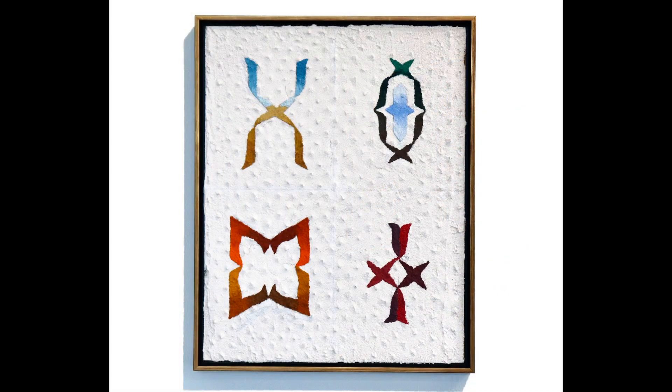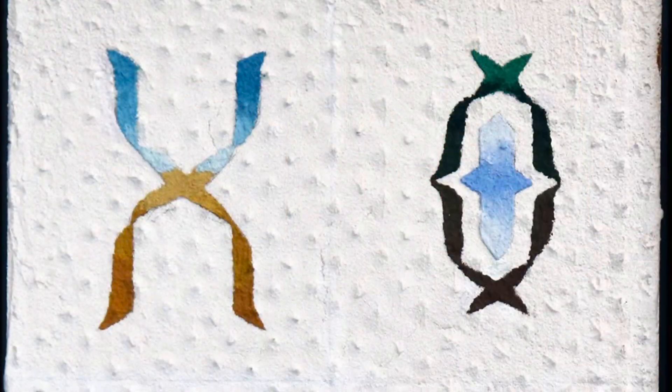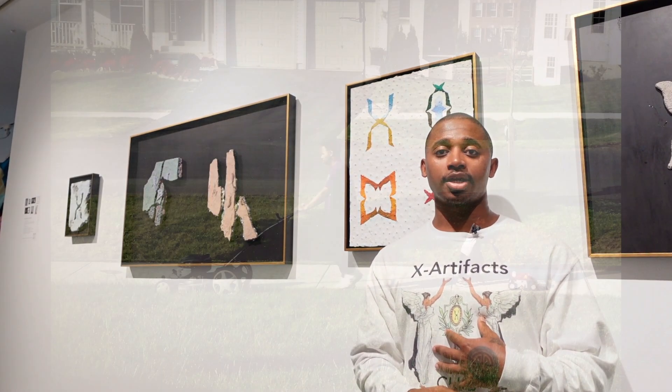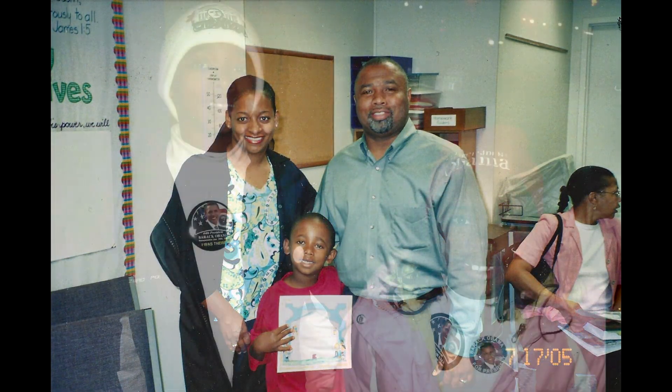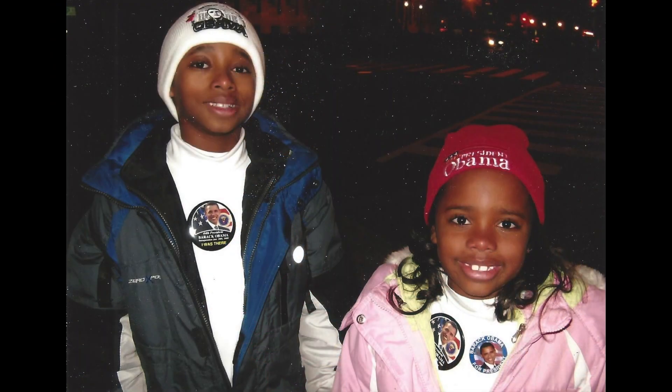The piece featured behind me is Artifact 058, and it's one of the pieces in this ongoing X Artifact series. This piece is very special because it is the first piece where the logo — this X — which I use throughout my entire body of work as a recurring motif and icon, symbolizes not only my experience as an African American man, but my heritage as I exist culturally, socially, and emotionally in the modern age.